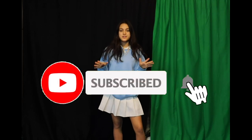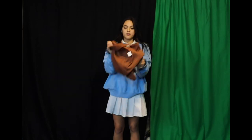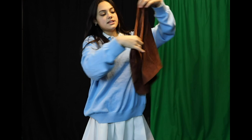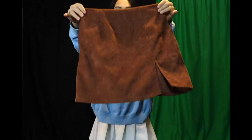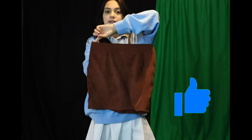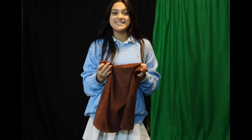Hey everyone, it's me Sienna — welcome and welcome back to my channel! In today's video I will be showing you a couple of different ways that you can style this really cute brown corduroy material skirt. This is from Shein, thank you so much Paul — it's a really cute brownish, reddish color and it's a cute mini skirt fit.